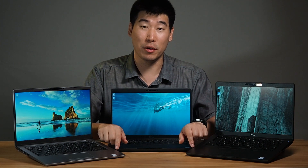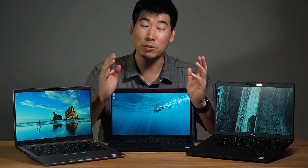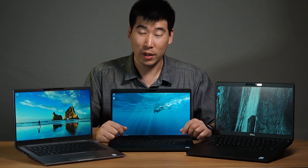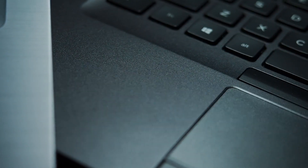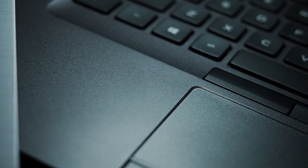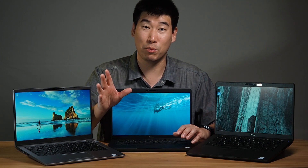I might as well talk about materials. Since I have both the aluminum and non-aluminum versions, I can tell you what I prefer. If you've got the money, go with the aluminum version — it has a much nicer feel and a more premium look. It does weigh a little bit more than the standard version, but if you've got the money, go with aluminum. You won't be disappointed.